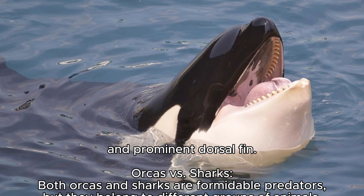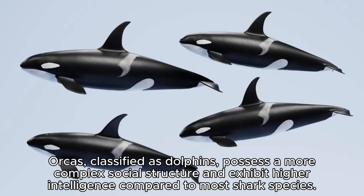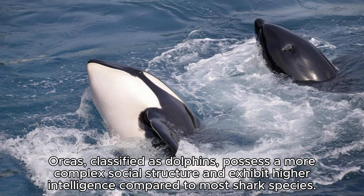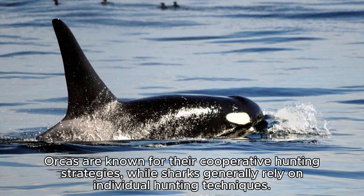Orca vs. Sharks: Both orcas and sharks are formidable predators, but they belong to different groups of animals. Orcas, classified as dolphins, possess a more complex social structure and exhibit higher intelligence compared to most shark species. Orcas are known for their cooperative hunting strategies, while sharks generally rely on individual hunting techniques.